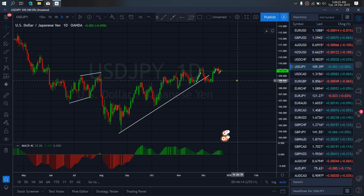On USDJPY for today, they are still at a daily top. At present this ABC is complete, so they can retest this top and then drop for us, or they will drop right now.